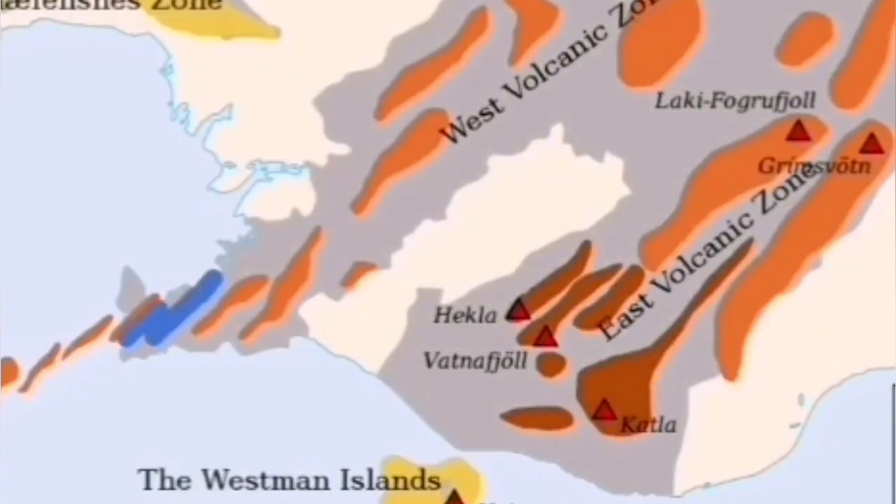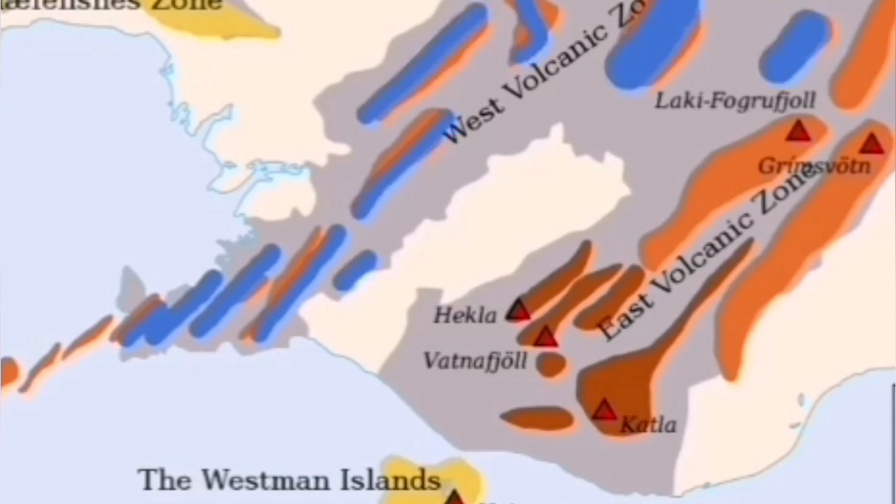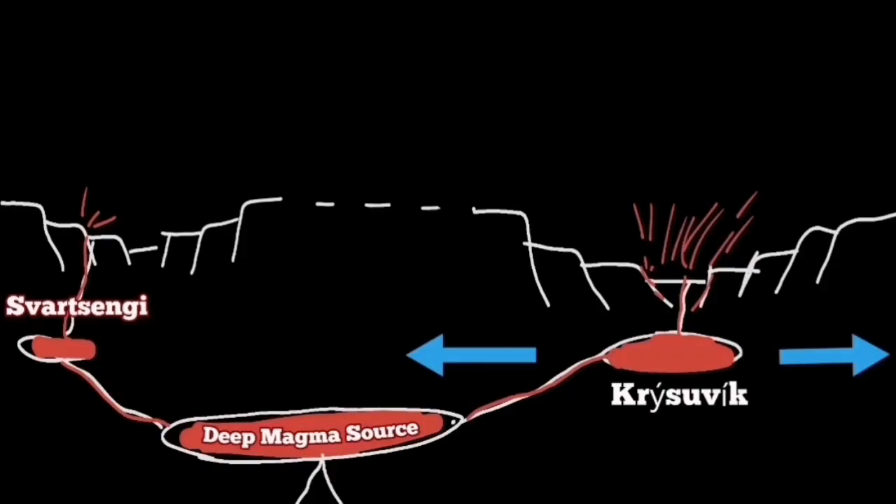This could happen anytime — next year, within two or three years, or decades from now. At the moment we are seeing the build-up of a magma reservoir without magma actually being inside it yet. This is just a reservoir — a shattered zone of fractures, like aquifers for water, where any liquid can gather in that area.